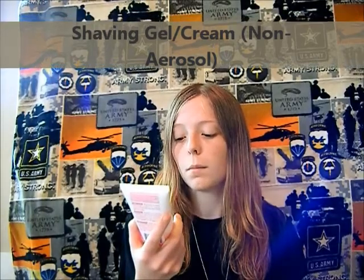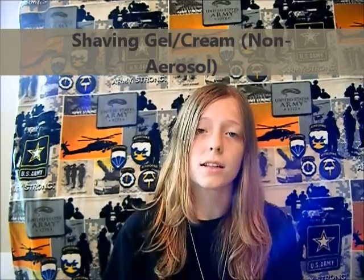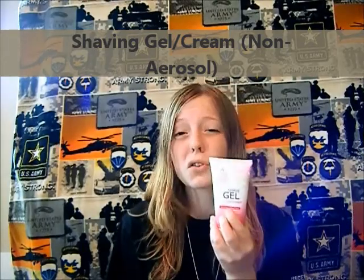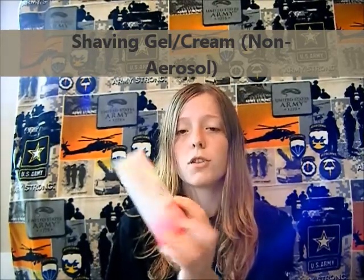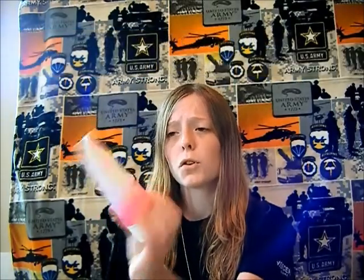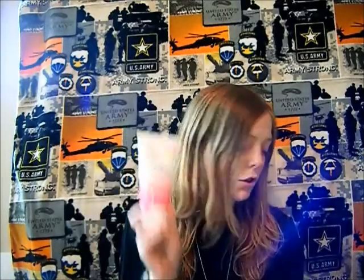Shaving cream or shaving gel — you can't have the aerosol spraying cans, that's out of regulation. I just bought this shave gel for women at the dollar store. Sensitive skin care — aloe and vitamin E, moisturizes and protects. It's travel size, perfect to stick in my backpack for when I shave.